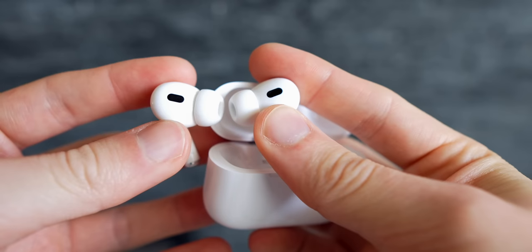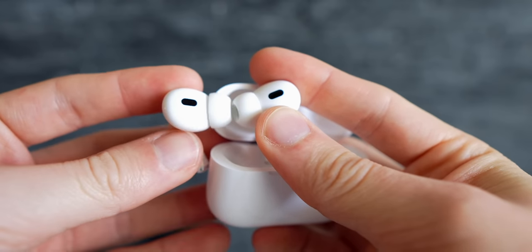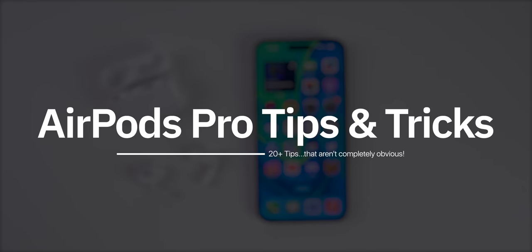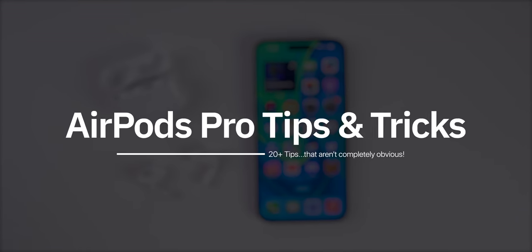Whether you have the AirPods Pro first or second generation, chances are you're not getting the most out of them. So in this video, you're going to see more than 20 tips and tricks for the AirPods Pro that are not completely obvious.